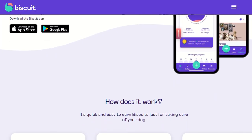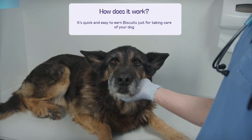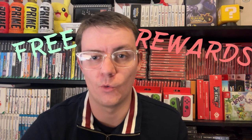Biscuit is a unique rewards program for pet owners, designed to promote healthy choices for dogs via gamification and rewards. It incentivizes owners to prioritize their pet's health and well-being by completing various activities tailored towards their dog. Long story short, Biscuit is a free application that rewards pet owners for taking their dogs for walks in the UK.